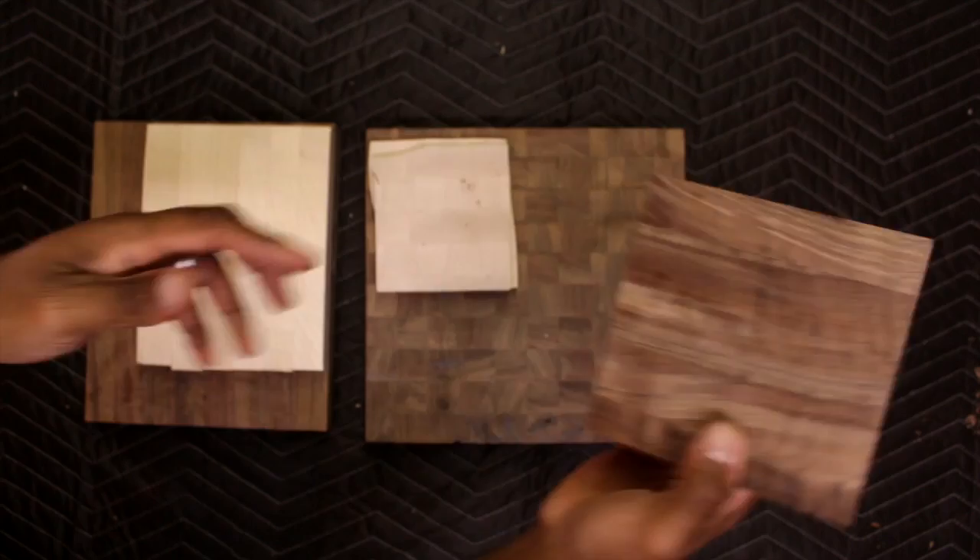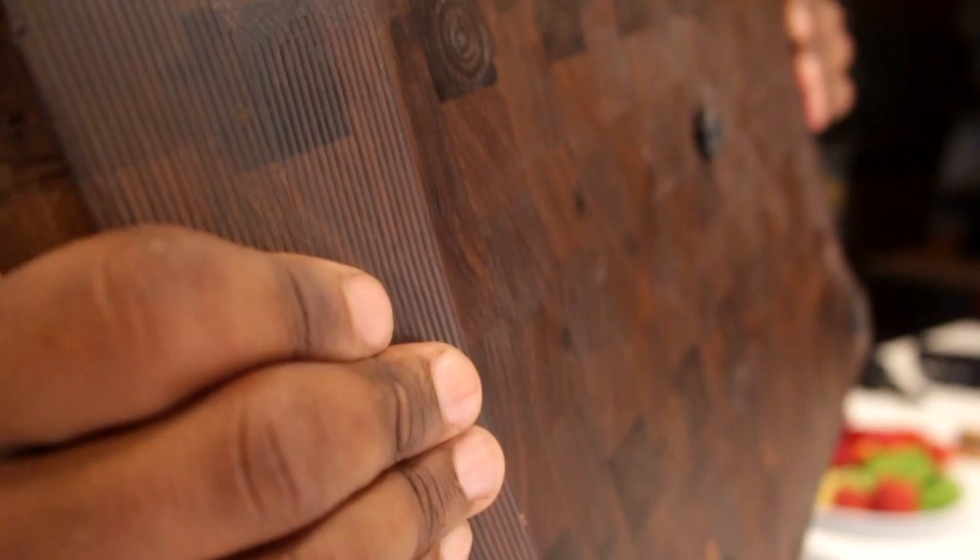I've included textured CNC handles on the back and they're super comfortable — they also provide a ton of grip even if your hands are wet or oily. The rubber feet keep the board from sliding on a wet surface and also provide a floating aesthetic.